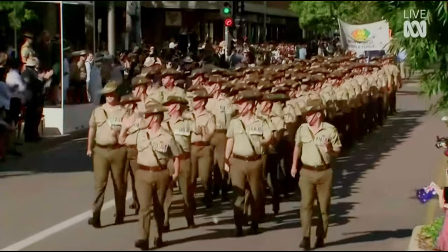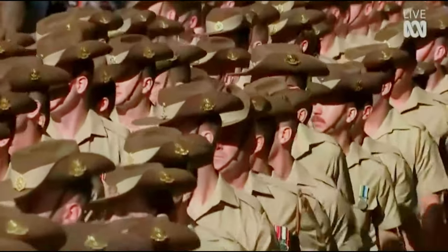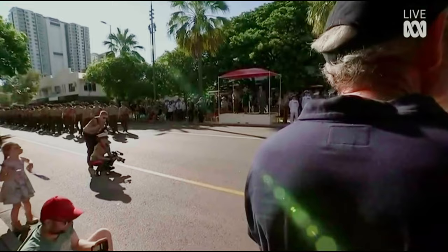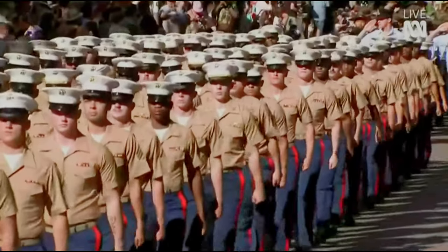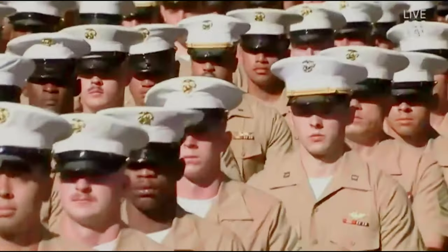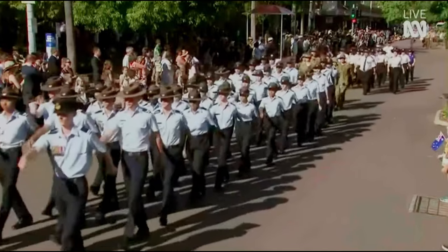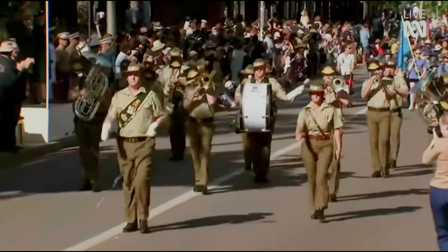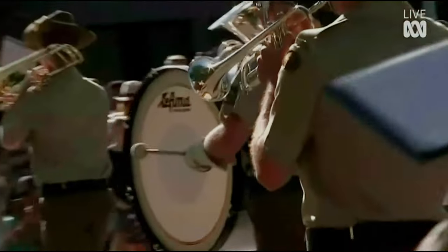Here we have the Australian Army contingent. Leading it is the Commanding Officer of the 1st Combat Signal Regiment, also known as 1CSR, Lieutenant Colonel Timothy Minion. Here we have the United States Marines contingent — the MRF-D is currently just over a thousand US personnel in Darwin. This is the band of the 1st Brigade. The Australian Army Band was formed in 1988 and is one of 11 Australian Army Band Corps units located in major cities around the country.